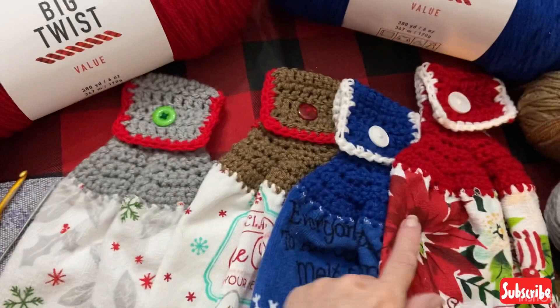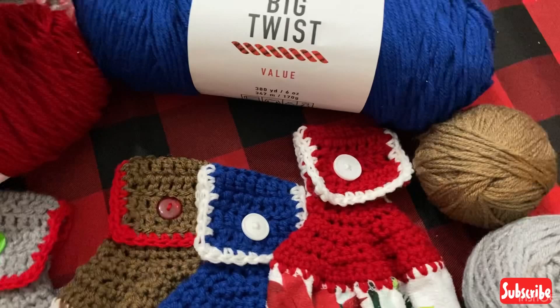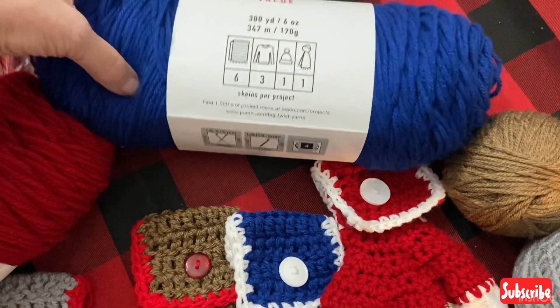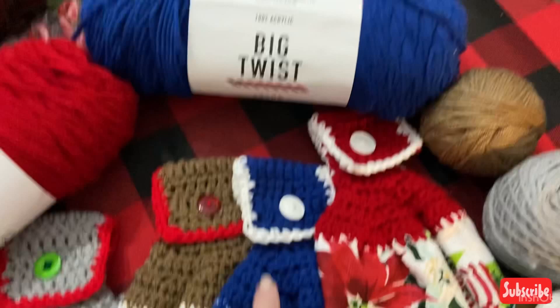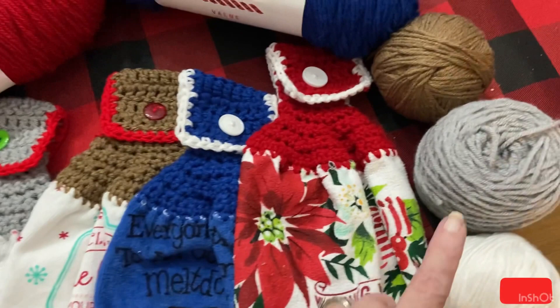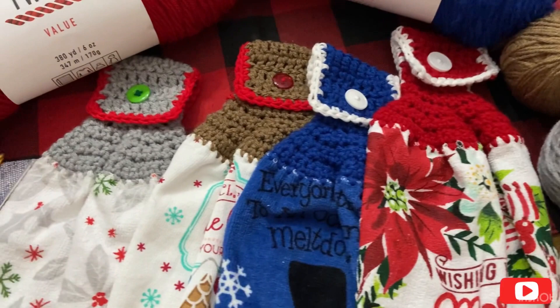The yarn for this red one is Big Twist, called Deep Red — 100% acrylic. The blue is Big Twist also, Varsity Blue, 380 yards, medium weight 4. This one is Red Heart Super Saver Cafe Latte. And this one is Big Twist — I think maybe a light gray. I used some spare white yarn around it.